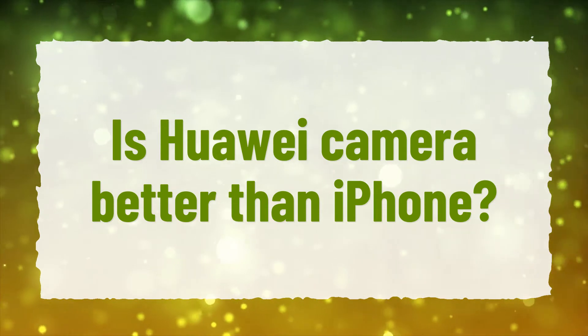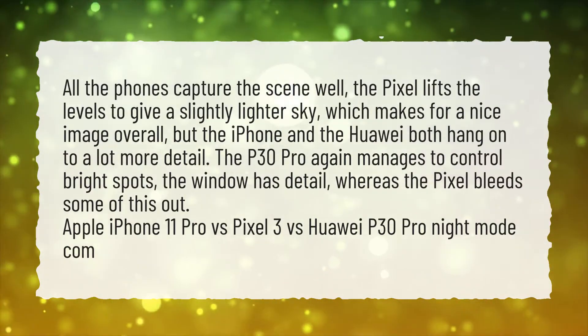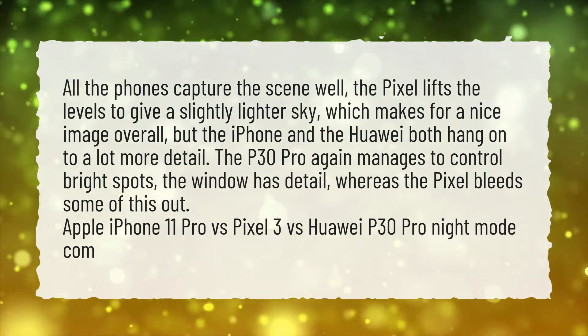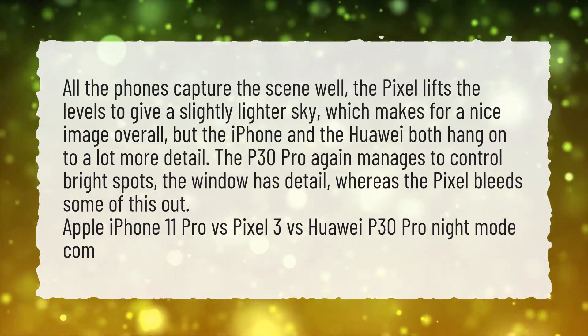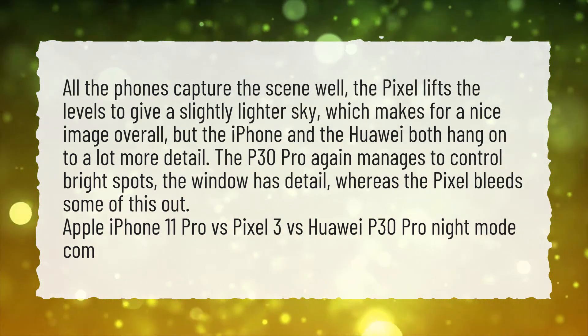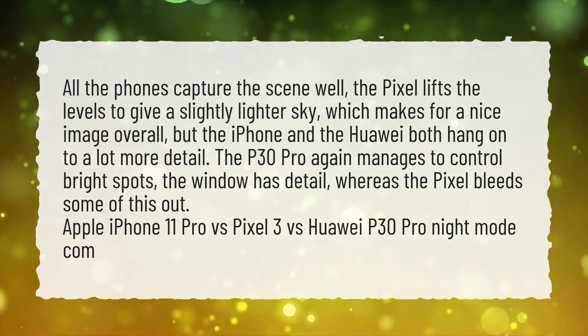Is Huawei camera better than iPhone? All the phones capture the scene well. The Pixel lifts the levels to give a slightly lighter sky, which makes for a nice image overall, but the iPhone and the Huawei both hang on to a lot more detail. The P30 Pro again manages to control bright spots — the window has detail, whereas the Pixel bleeds some of this out.